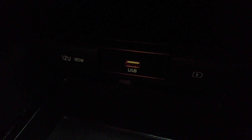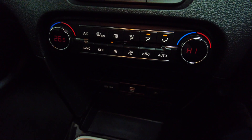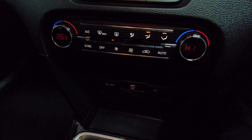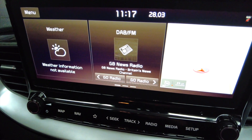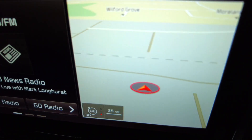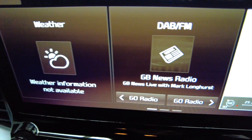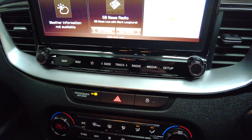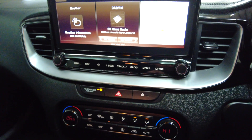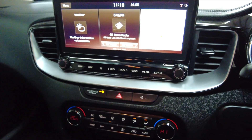It has got USB ports and a 12V power supply port as well. All your climate control, and your display — which, as you can see, it's got sat nav and DAB radio. You've even got the weather, which is amazing — I guess that works once you connect it to your mobile phone. This has got Bluetooth connectivity. It's a really nice looking car this, to be fair.